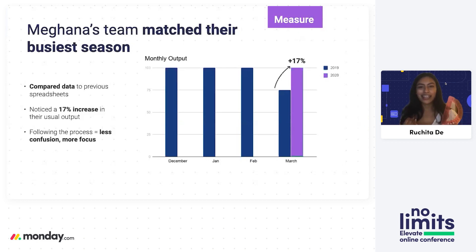Even though the 17% increase in the total number of claims processed is impressive, it's not really about that number, because the number will look different for every single person. Because she followed this process of define, use, and measure, she was able to come up with something that caused less confusion for her team and more focus so they could get what they needed done.